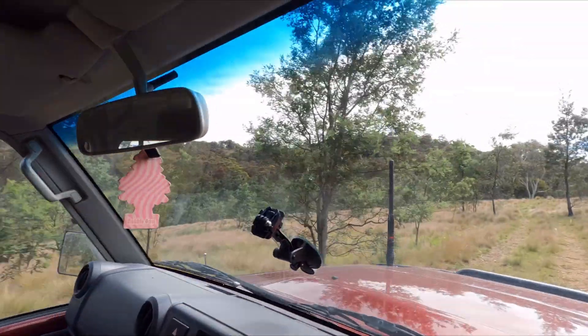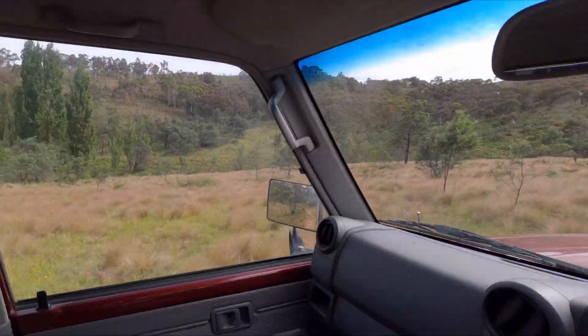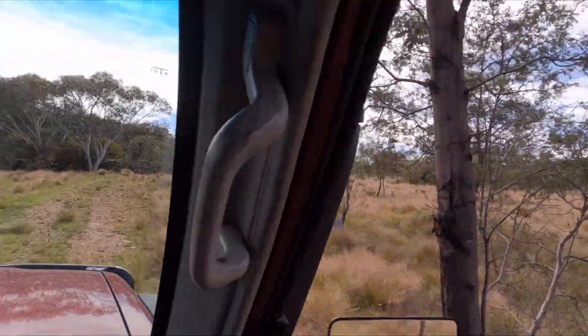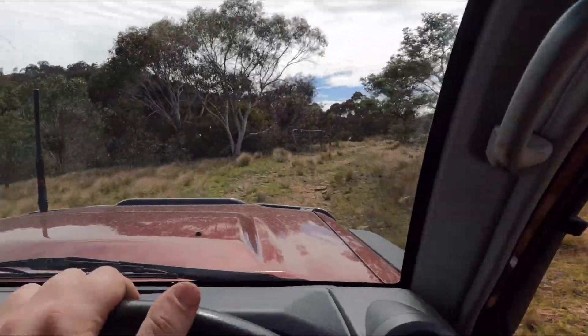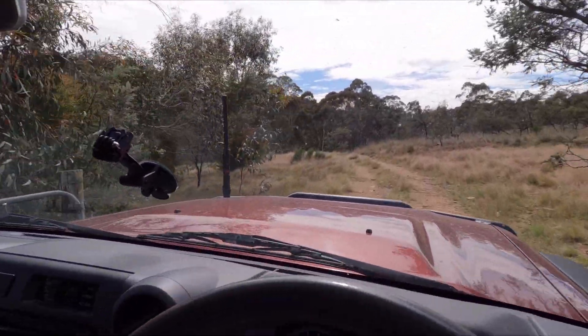This is sort of just out and about where I live and whatnot — a few little tracks and stuff. About to go just over through another gate.